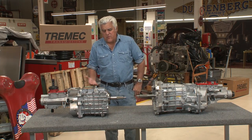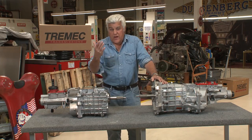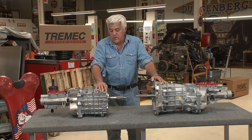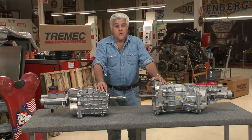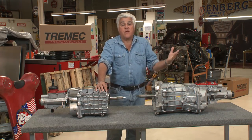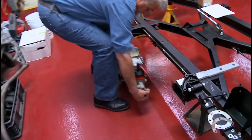They build fantastic transmissions, and these can go in almost any vehicle. As you can see, if you've watched my website over the years, we always use Tremec products in everything from my 32 Ford to the 70 Challenger, our Ford 7-liter, and most recently the Daimler Dart. Here's the chassis with the Tremec.